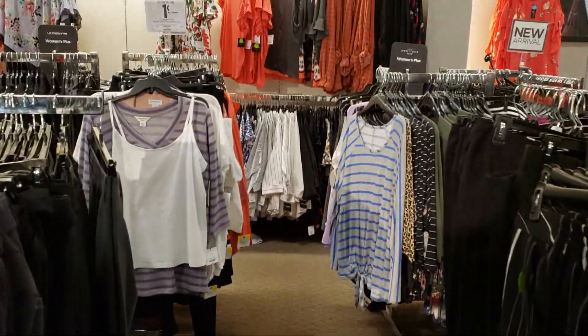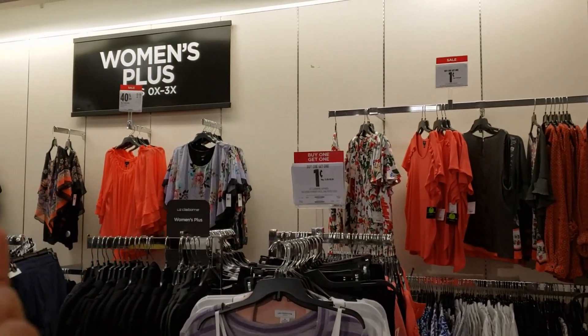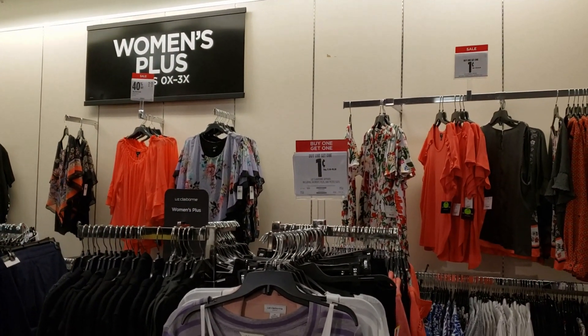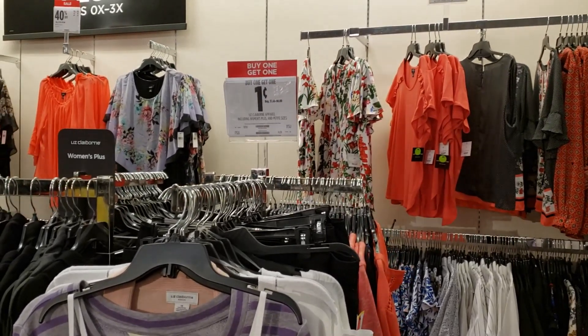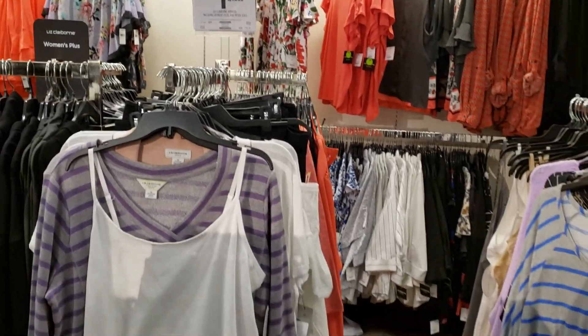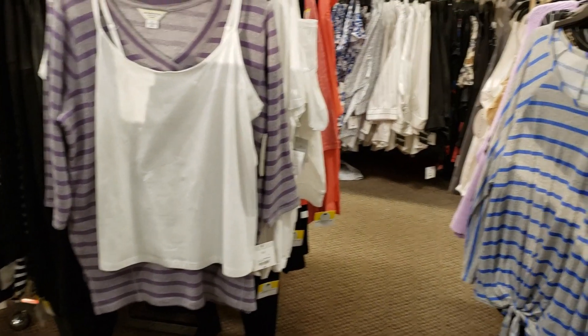Hey everybody, right now I am in JCPenney in the plus size department, which has 0X to 3X. They seem to be having a clearance buy one get one for a penny, and don't forget you can use that extra 20% off you can find on their website if you did not get one in the mail.